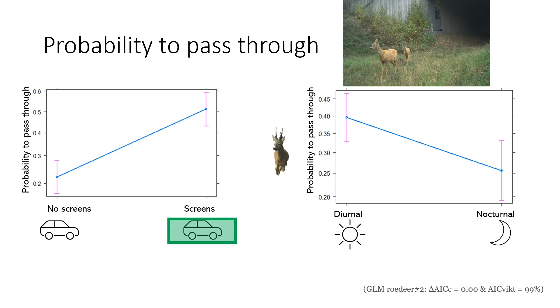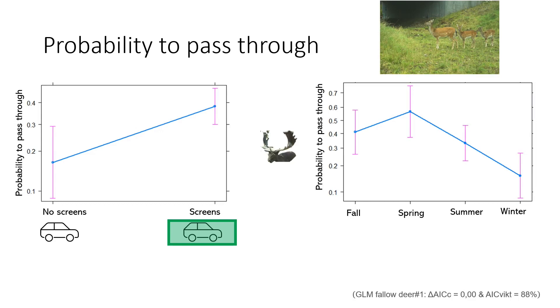Temporal activity patterns differed among ungulates. There was no difference during daylight compared to nighttime in the probability of wild boar and fallow deer passing through the wildlife underpass. In contrast, roe deer were 2.6 times less likely to pass through during nighttime compared to daytime. This propensity in roe deer to more often pass through during daytime than nighttime was the same both before and after screen construction. Thus, roe deer seemed more reluctant to use the underpass during darker hours, and the screen construction did not impact this behavior.